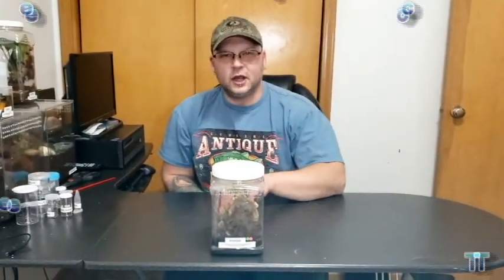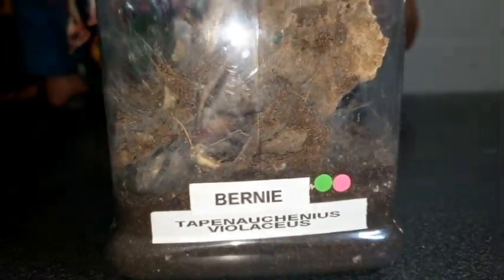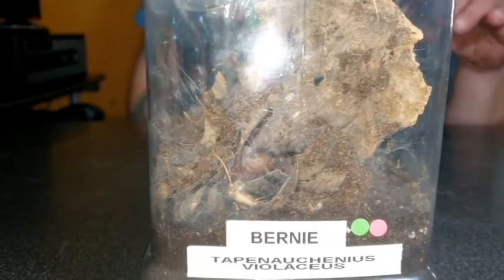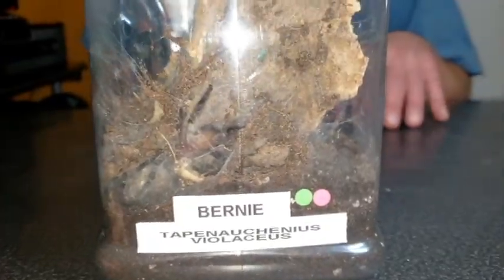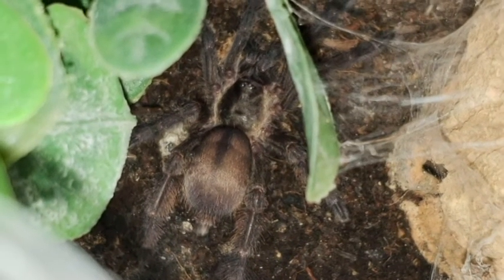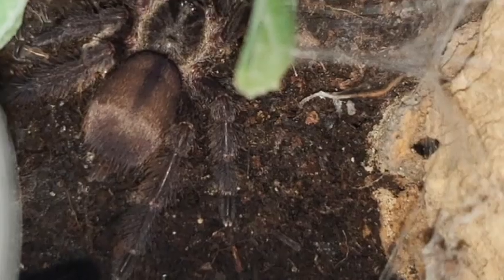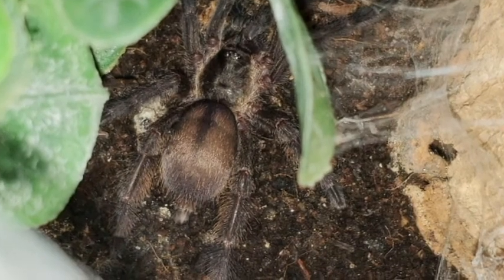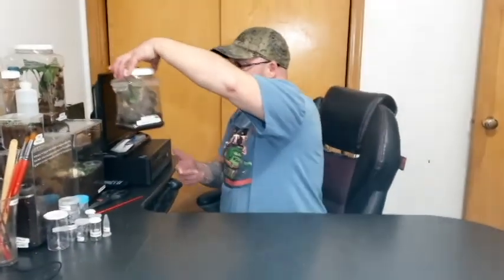Next up we've got Bernie and he is a Tapinauchenius violaceus. He's actually munching on a cricket right now — it might be a little bit hard to see. He's about the size of a quarter, maybe a little bit bigger. I really can't wait till this guy puts on some size because the adults are just beautiful spiders — they're called the violet tree spider or purple tree spider. I'm really looking forward to him growing up a little bit, or her — we don't actually know for sure.